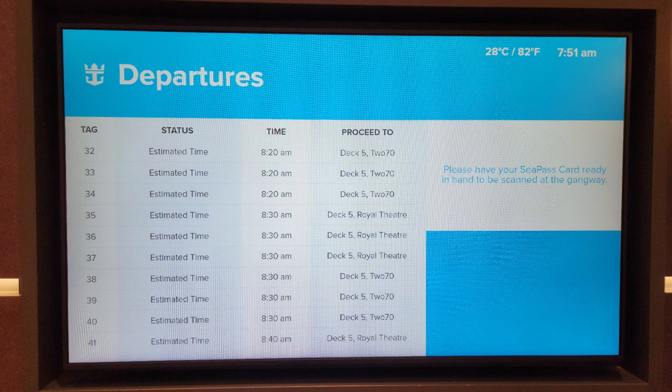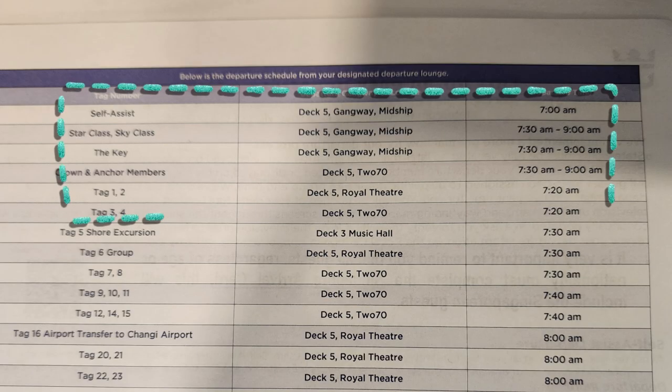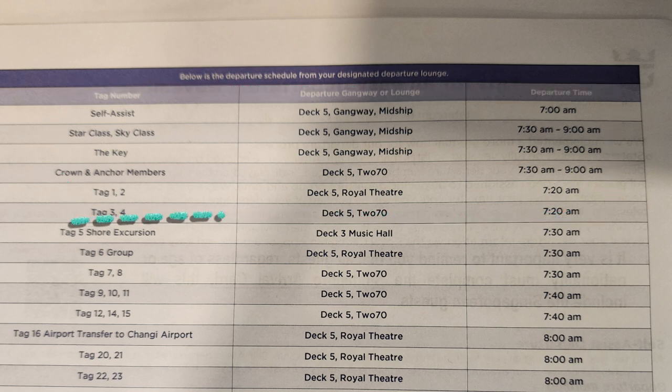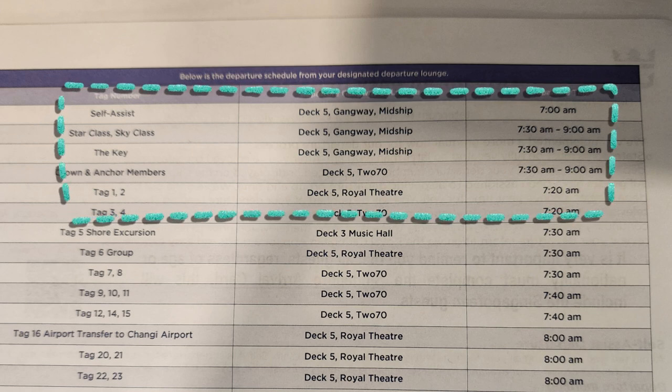After breakfast, we have to get ready to depart from the cruise. By right, guests will be given a specific timing to depart from the cruise based on the deck they stayed on. However, since we purchased the key package, we get to depart from the cruise anytime from 7:30 to 9:00 AM.